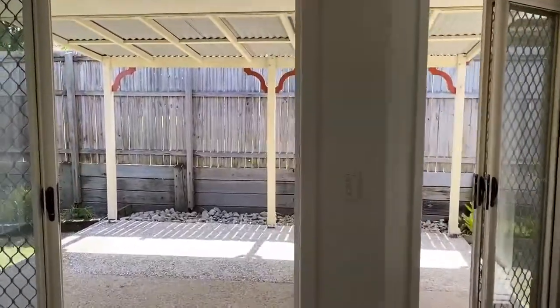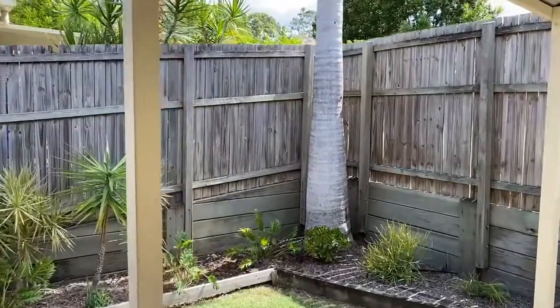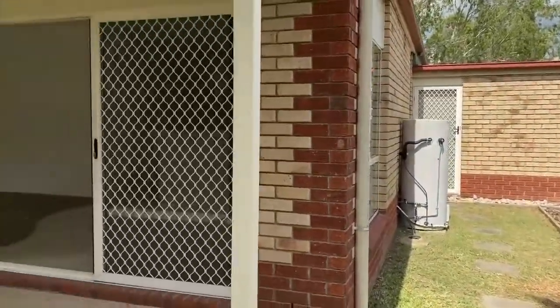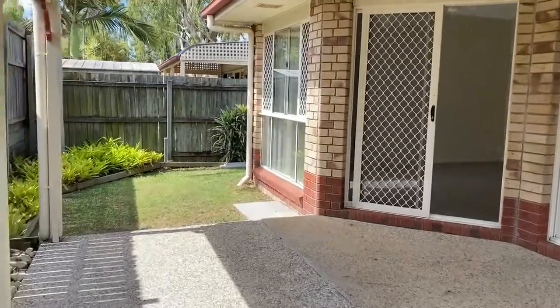It has two doors out to the rear pergola area. The property has a very tidy, fully-fenced and low-maintenance yard and garden. And you just saw the rear of the garage there with its exit door to the rear.